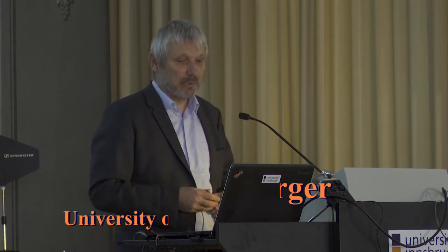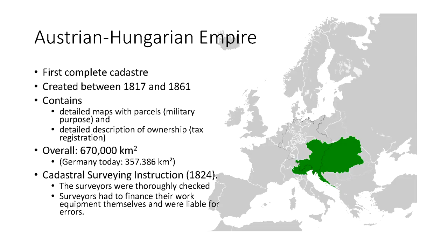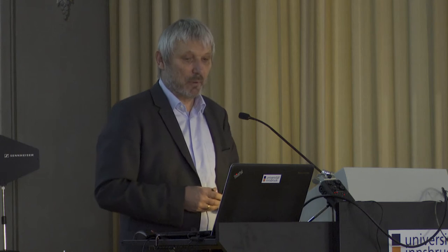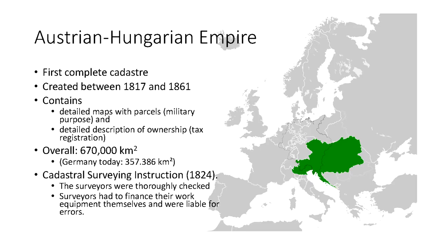It comprises a huge area — 670,000 square kilometers. In comparison, Germany today has something about 357,000 square kilometers. So it was a really large undertaking which was started and took, as you can see here, 50 years.